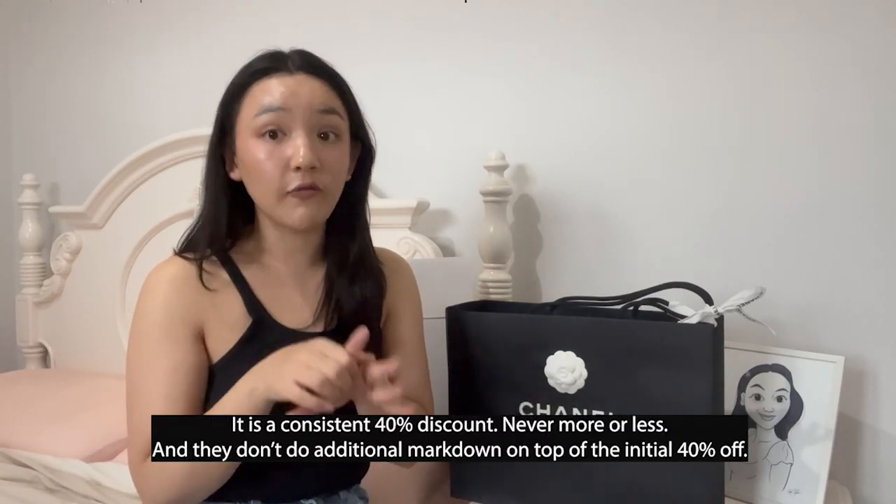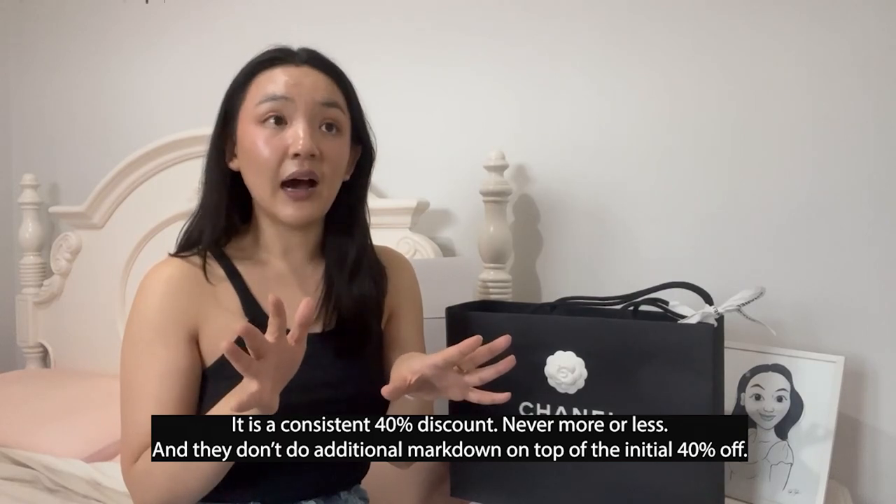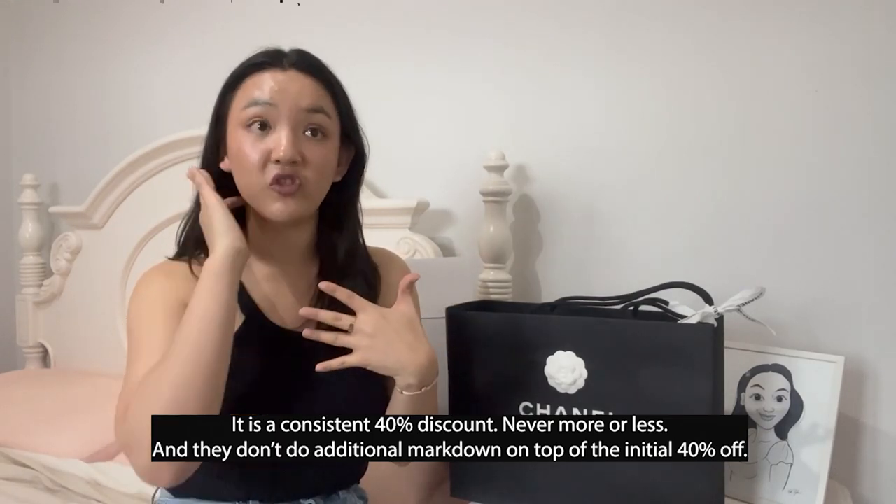The shoes, ready-to-wear, and costume jewelry that go on sale are discounted 40%, which is a very big discount for Chanel. Personally, Chanel is so expensive that when you take 40% off, you can save thousands or even tens of thousands, depending on how much the ready-to-wear is. The stock that makes it to sale is nothing new — it's all really old stock, not just from last collection, but like three or four collections ago, so usually stock from two or three years ago.